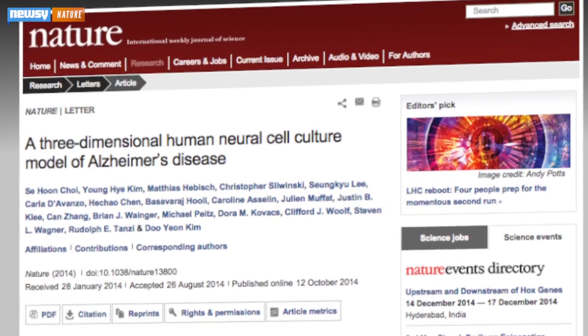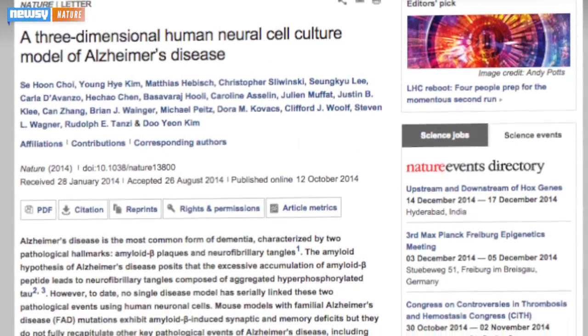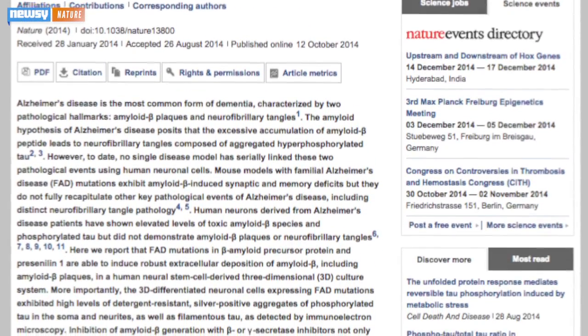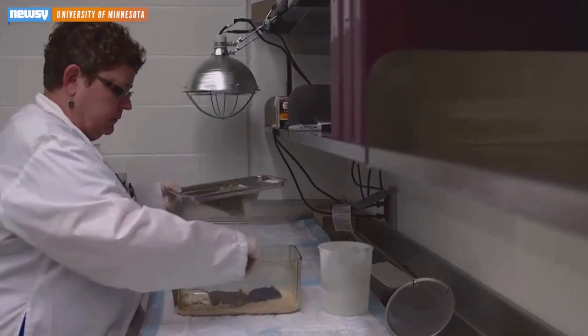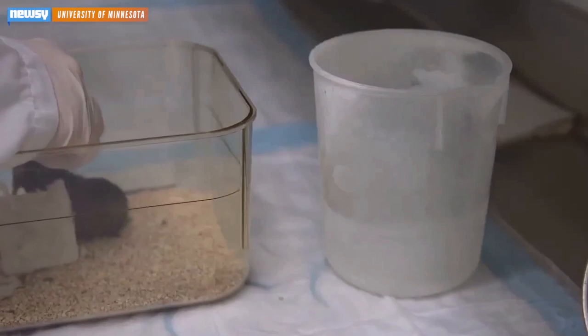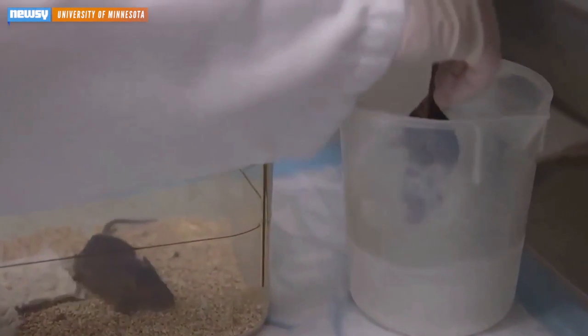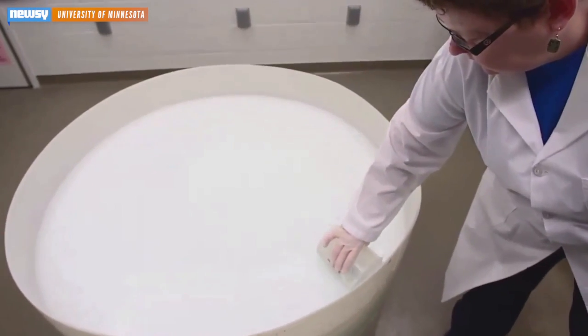The study, published in the journal Nature, says this way of modeling gives credence to a long-standing theory that one of the driving causes behind the formation of plaques and tangles is the production and accumulation of beta-amyloid protein in the brain. Previous methods of modeling the disease and the role of those amyloids involved studying mice, but that method took considerably longer and didn't necessarily yield benefits because of the differences between mice and human brains.